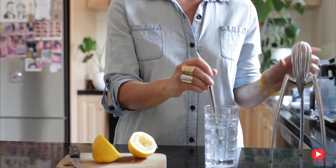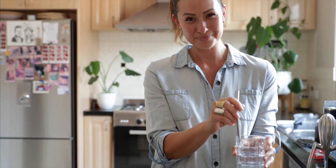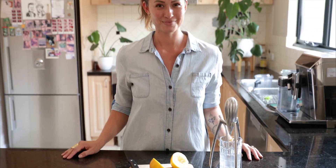There you have it. I hope that you enjoyed that little insight into my morning routine.